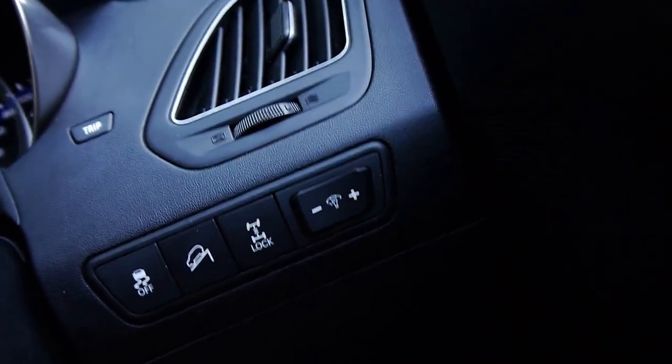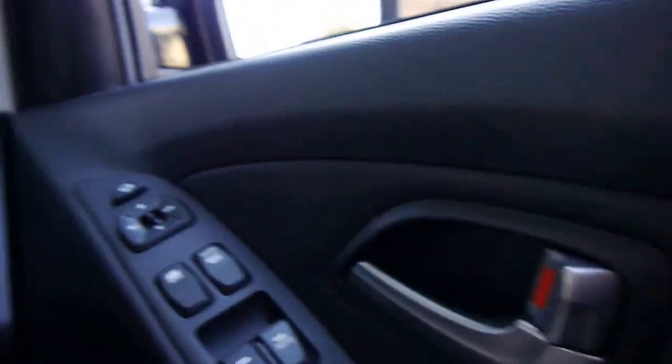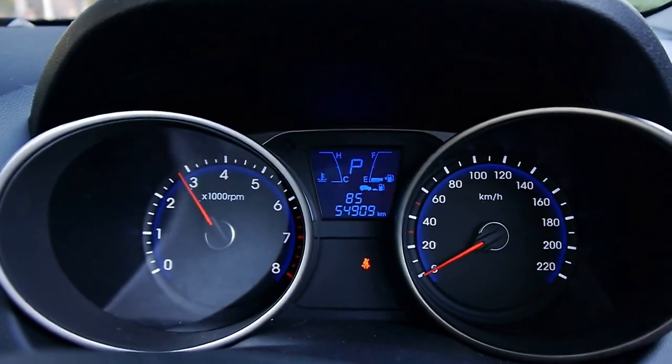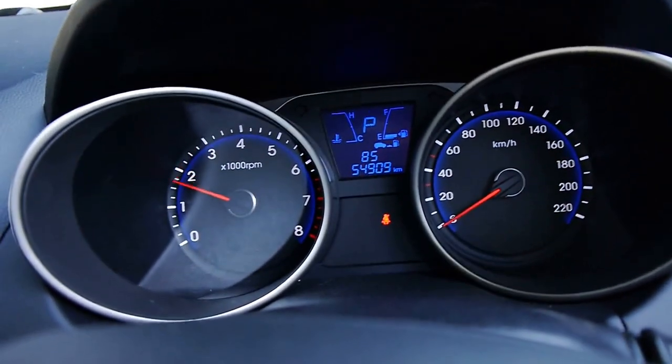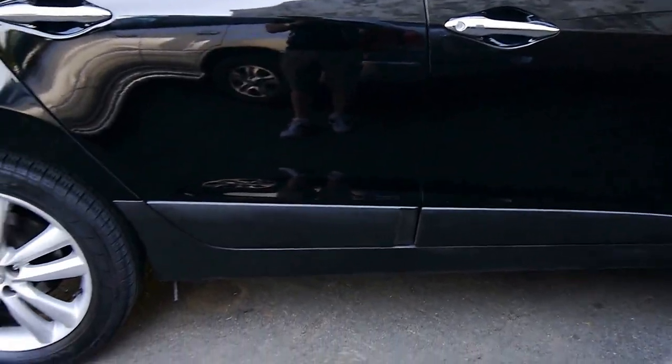Diff locks, hill descent, electric windows, and just overall a really good car. Now, diesel's nice, but ladies and gentlemen, you do pay a lot more to buy a diesel these days, and diesel doesn't cost that much less than fuel.